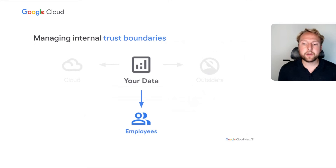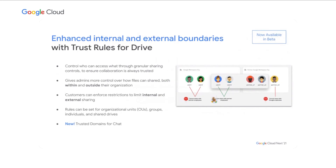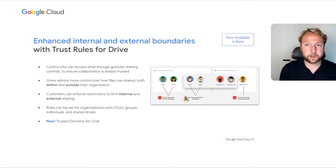Now that we've talked about how you can control your trust boundary with the cloud, let's move on to how you can control trust within and across your employee base. One of our recent innovations here is Trust Rules for Drive, which enables granular sharing controls so that you can set specific trust relationships even within your organization. You can set up internal firewalls and external firewalls, and always ensure that collaboration occurs on a trusted channel with users who should be able to share information back and forth. We're also excited to announce today trusted domains for Chat, which will bring a similar level of granular control to the Chat boundary so that you can maintain consistent access controls across the Workspace apps.